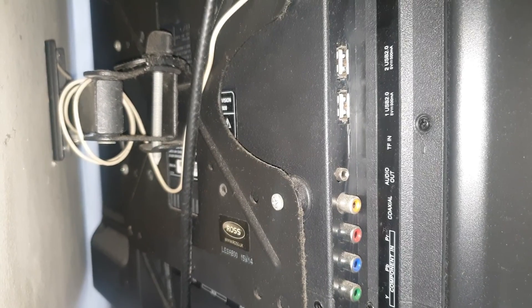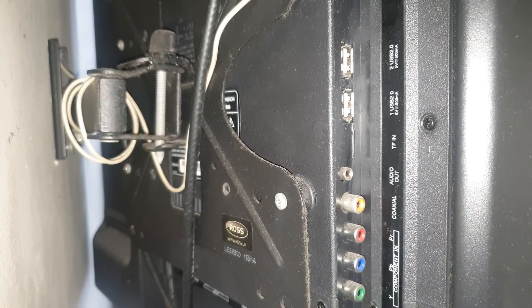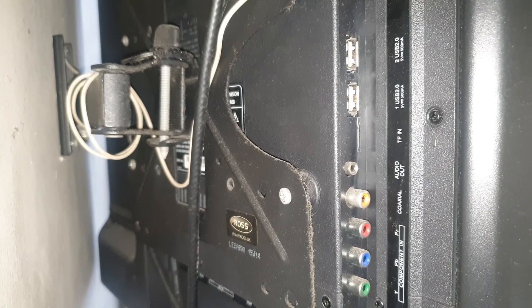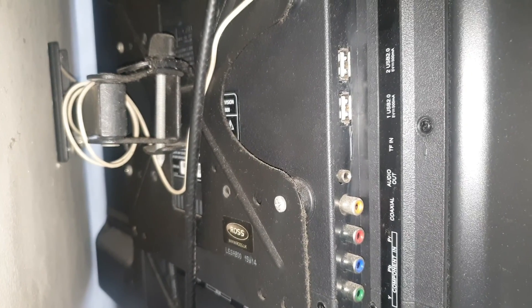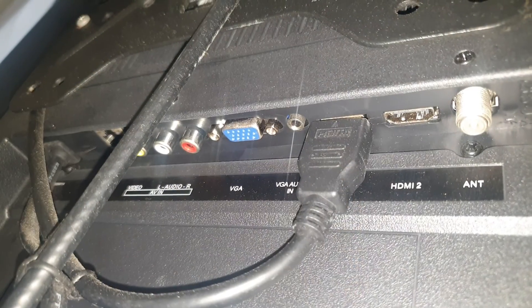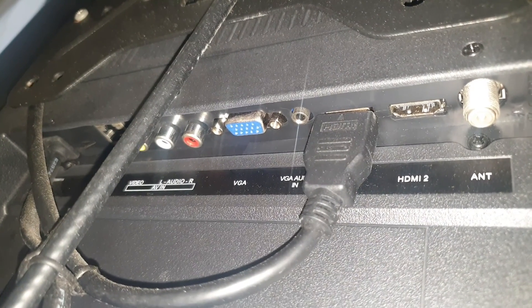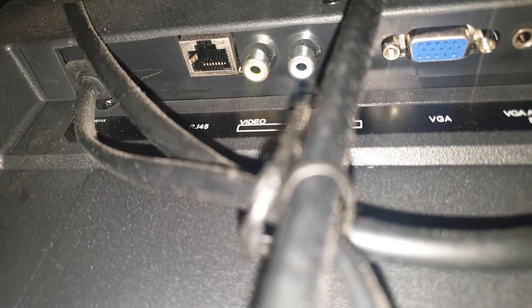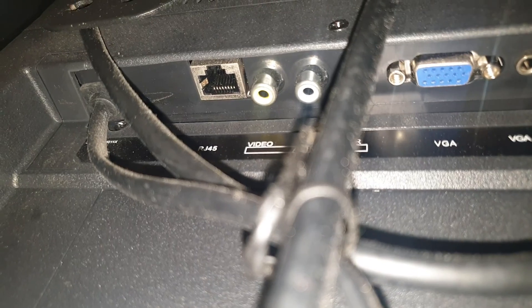There's also an extra slot for a TransFlash card, or what we now call the microSD card. Here you can also find the audio-out jack where you can connect a powered sound box. At the bottom of the unit, you can find the antenna input for analog TV, two HDMI ports, the VGA input for computers, the audio-video RCA input jacks, and the LAN port.